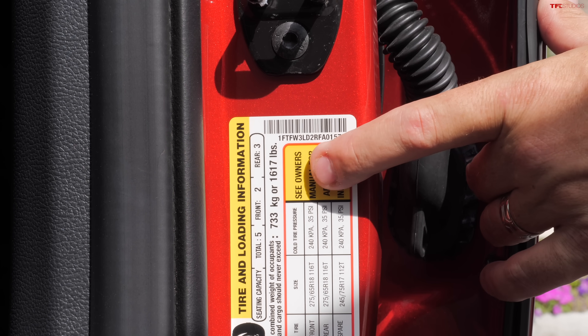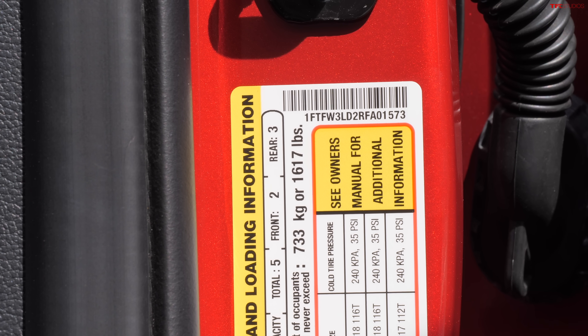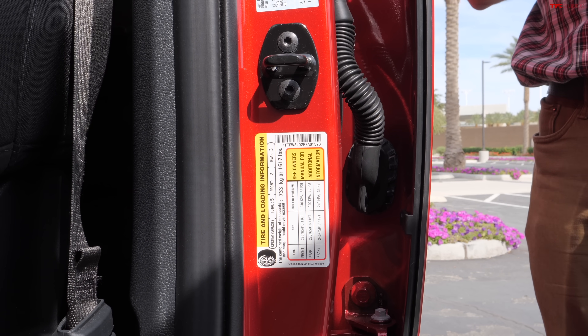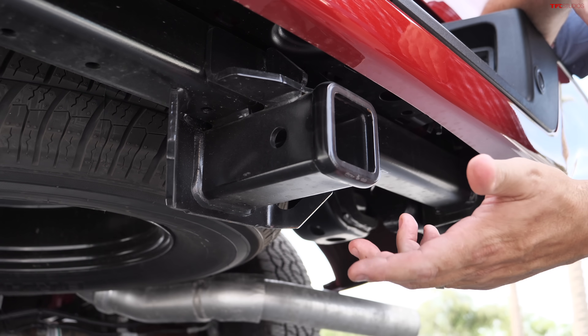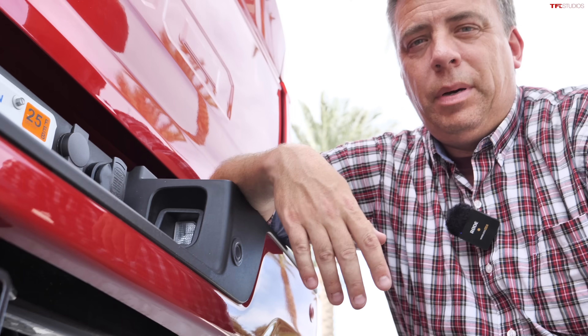Payload and towing numbers: this particular truck has 1,617 pounds of payload. Hybrids for 2024 have up to 11,200 pounds of towing, which is about where it was previously — that's good. Non-hybrid F-150s have up to 13,500 pounds of towing, which is down a bit from the year prior — it was 14,000 pounds before. It's kind of odd to see Ford readjusting their towing numbers downward, but it seems like they're making the numbers a bit more realistic.